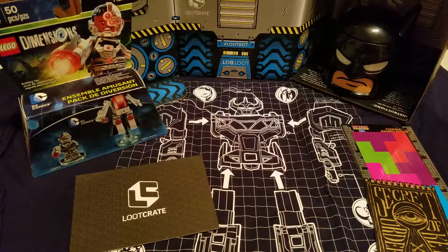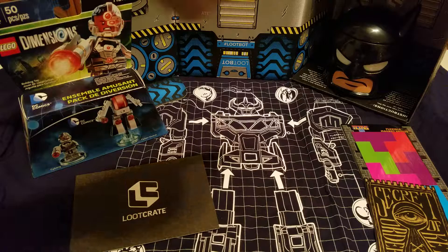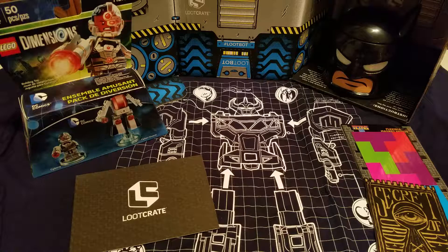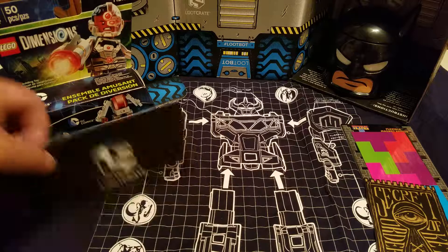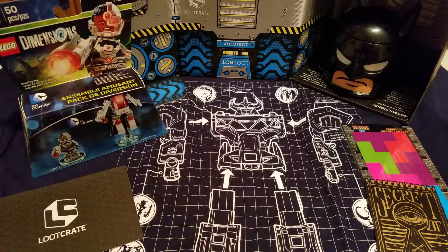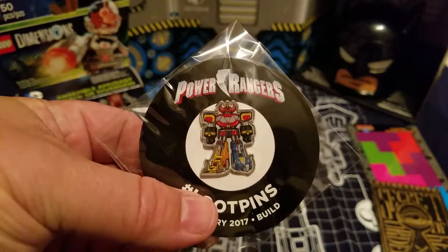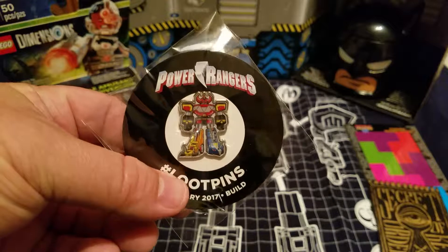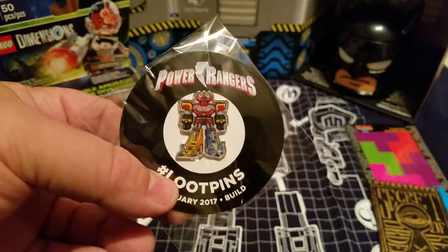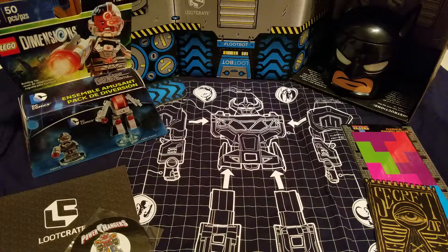Here's kind of a wrap-up shot. We've got Dimensions Cyborg. You can see the Loot Crate is basically like a robot. And then we've got Batman the Food Container, this cool Power Rangers shirt, a nice little note from the creators, the Secret Keys — I gotta check that out — the Tetris puzzle magnets, and the new pin. Anyways, as always, thanks for watching. Hope you like these videos. We definitely like getting the loot. Have a good one. Take care.